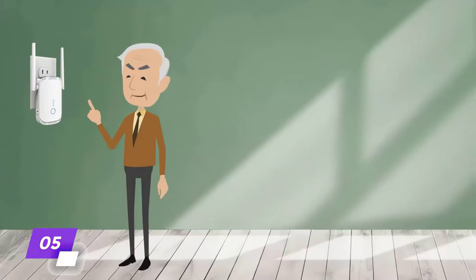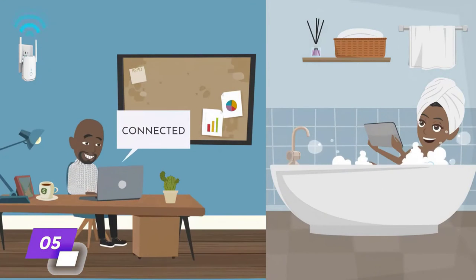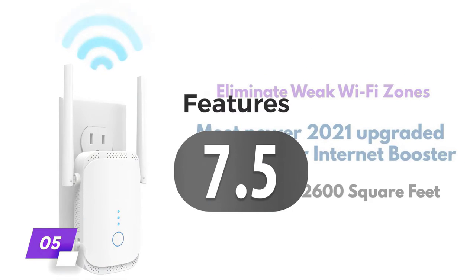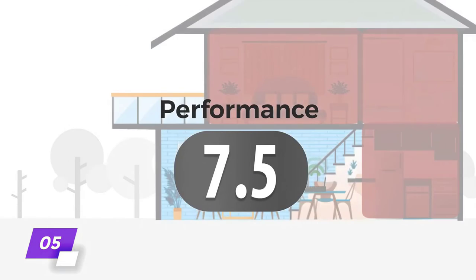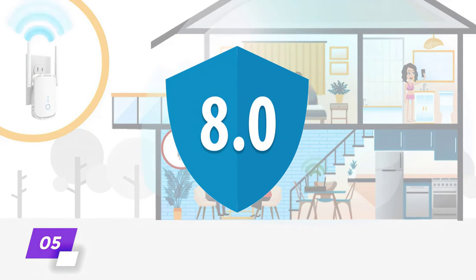The iown Wi-Fi extender doesn't have the highest level of performance or the best features, but it makes the list because generally it's a good device — it's extremely affordable and gets the job done. We give it a 7.5 for features, a 7.5 for performance, and an 8.5 for value, for an overall rating of 8 out of 10.